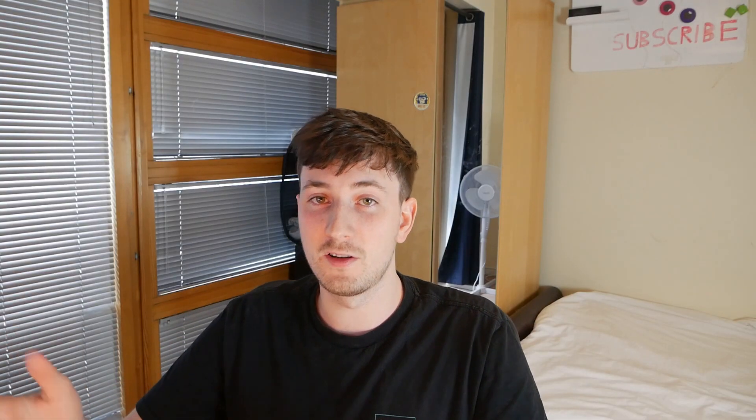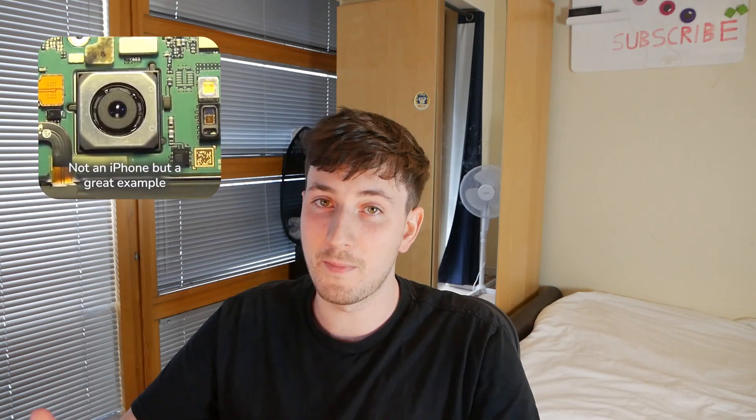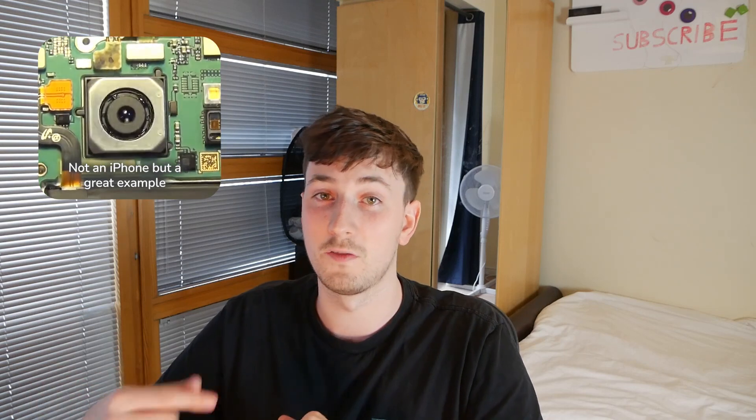I'd recommend you limit your use of these apps. I would imagine over time, if you just let it happen, it would probably damage your optical image stabilization over time.